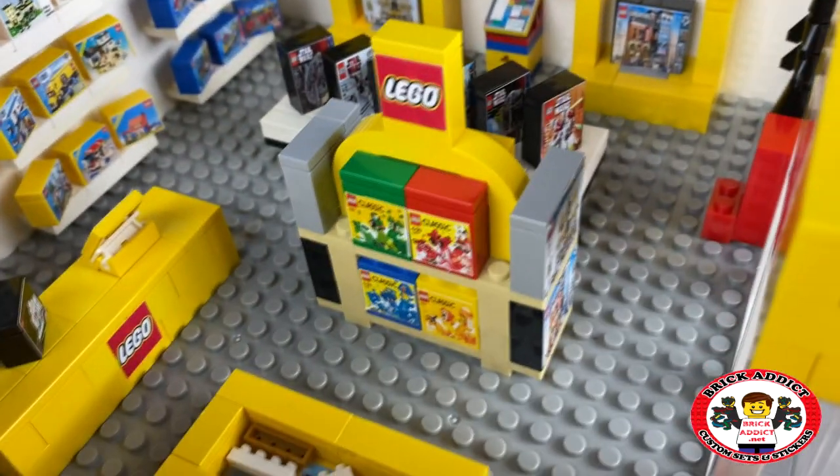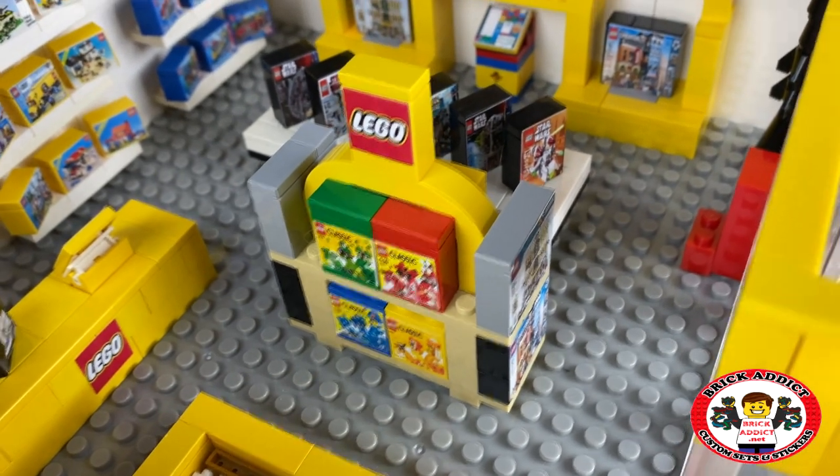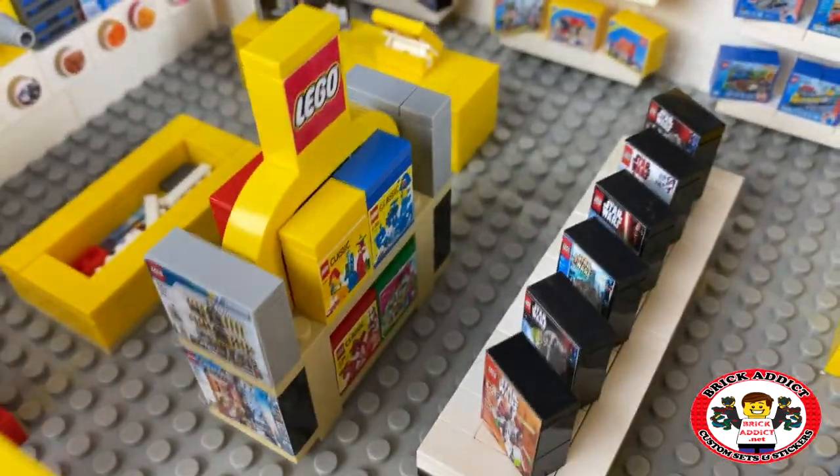Going to the middle — you've got the classic sets. Creator on the very end, and then the classic sets on the side. Same with this side.